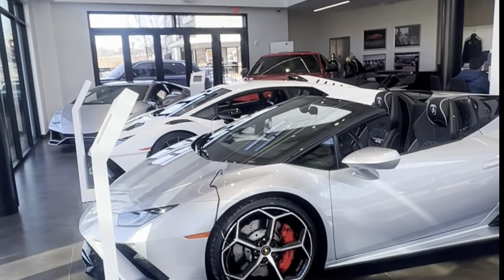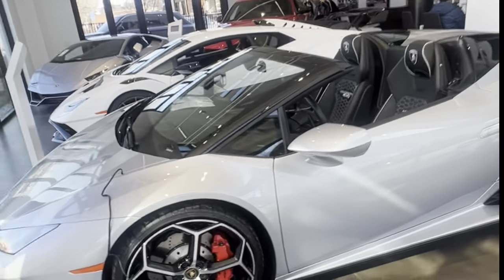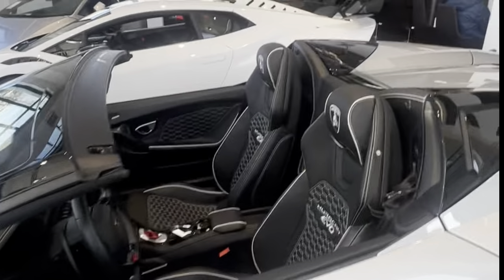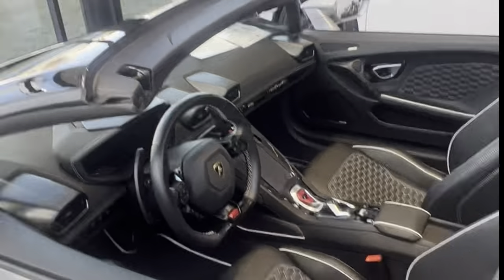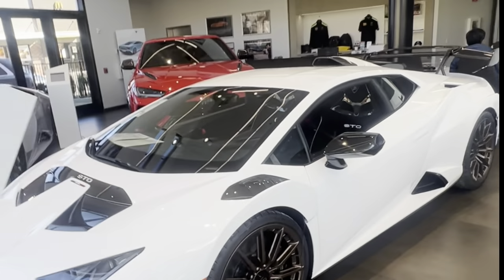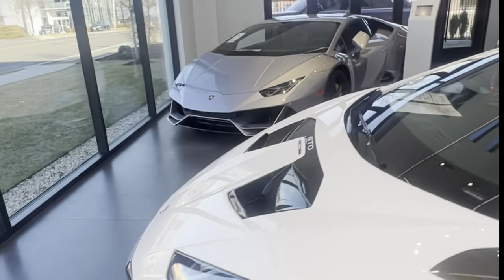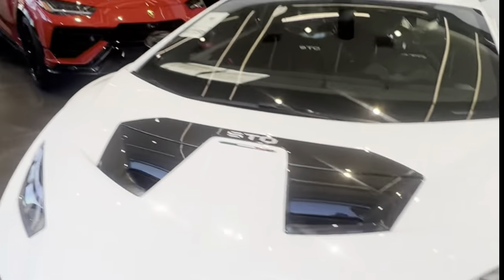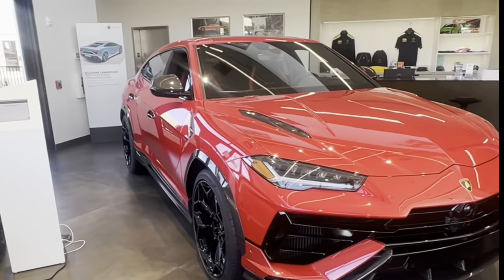We're in the Lamborghini dealership now. Here's the Huracan Evo — the stitching in the interior looks pretty good. The classic bull emblem, of course. And here's the new STO — I saw this here last time. Not very practical, but the car looks great. They're going for about $400,000.